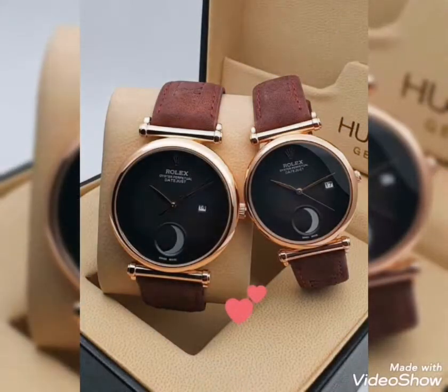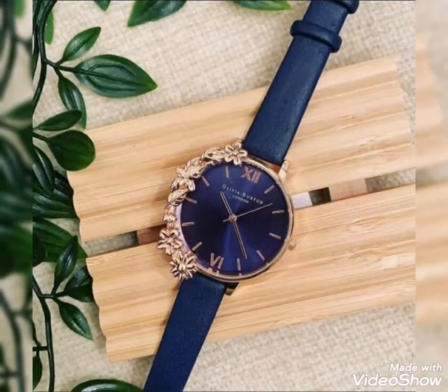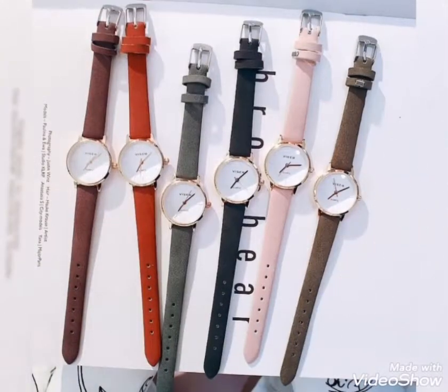Assalamualaikum friends, welcome back to my channel Glamour Girl. How are you all? I hope you all are fine and always be happy, inshallah. Friends, today's video is related to beautiful and stylish watch design ideas for girls and women.